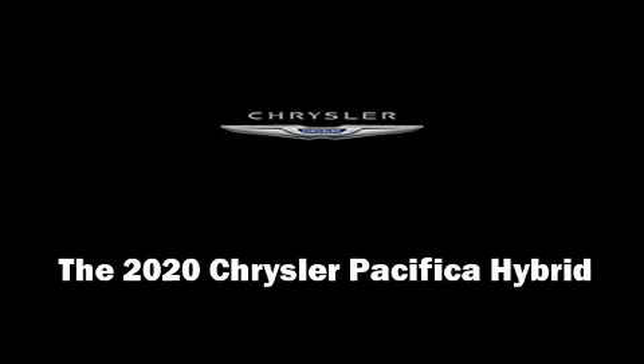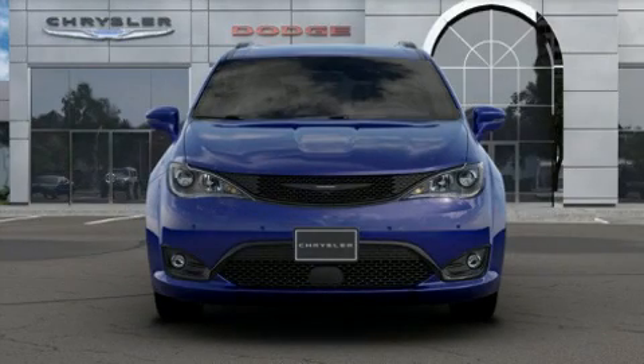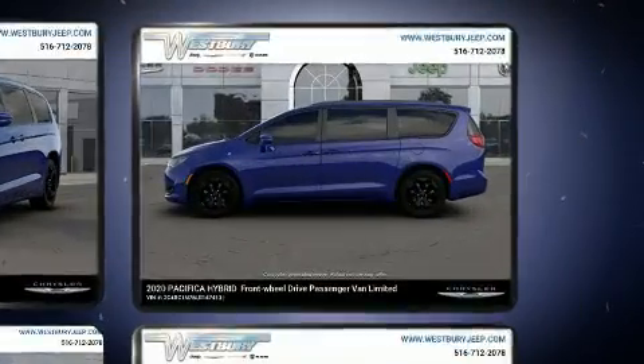Discerning drivers will appreciate the 2020 Chrysler Pacifica Hybrid. Smooth gear shifts are achieved thanks to the refined six-cylinder engine, and for added security, dynamic stability control supplements the drivetrain.